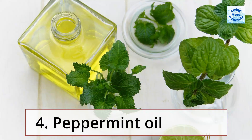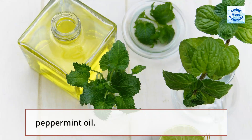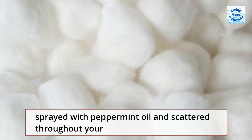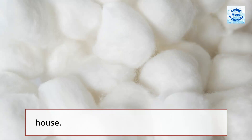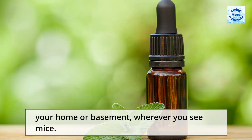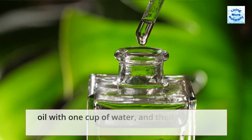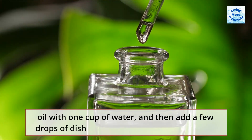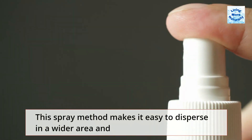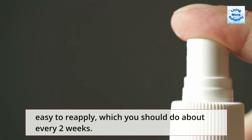4. Peppermint Oil. One of the best and safest alternatives to using pesticides is peppermint oil. Cotton balls, rags, towels, and other items can all be dipped in or sprayed with peppermint oil and scattered throughout your house. This is safe enough that you can do this both inside and outside your home or basement, wherever you see mice. Try creating a spray by combining 2 teaspoons of peppermint oil with 1 cup of water, then add a few drops of dish detergent to help the ingredients mix better. This spray method makes it easy to disperse in a wider area and easy to reapply, which you should do about every 2 weeks.